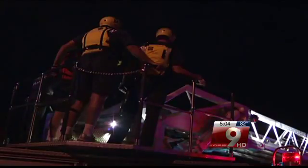Anytime we put a rescuer in the water, there's a chance of that rescuer getting into a precarious position where their life is threatened.